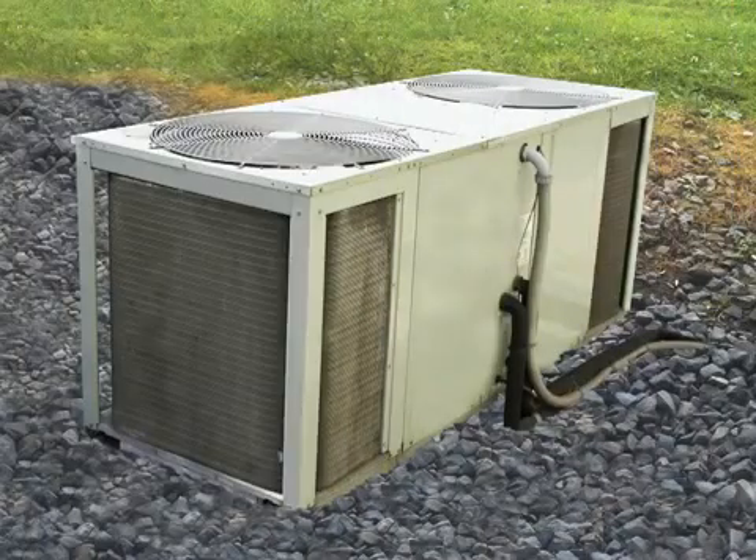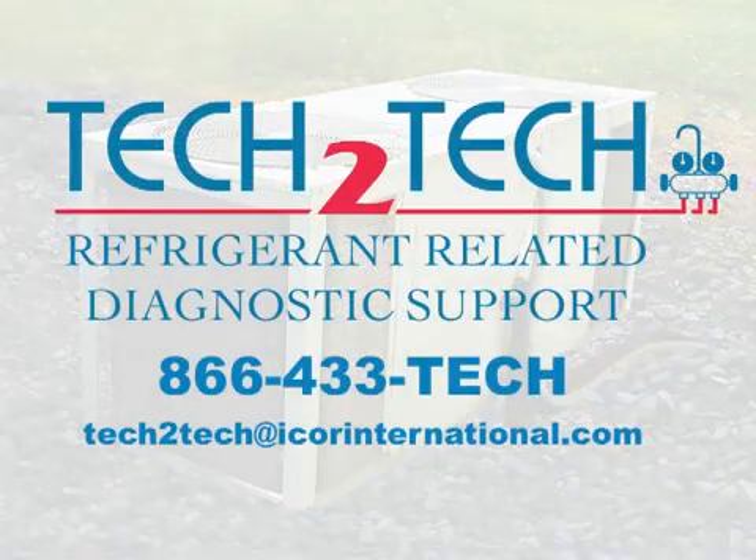On equipment 10 tons and larger, contact our technical support department for assistance in determining if the TXV will achieve proper superheat.